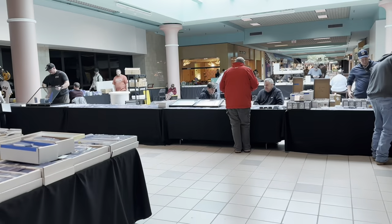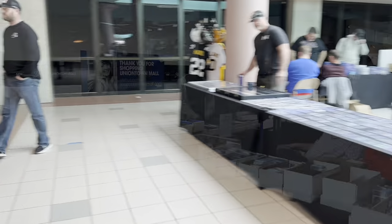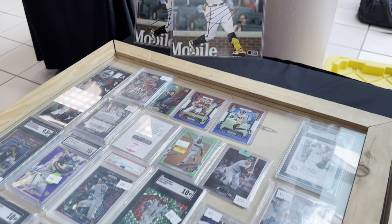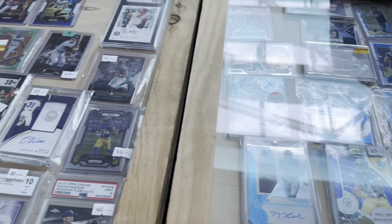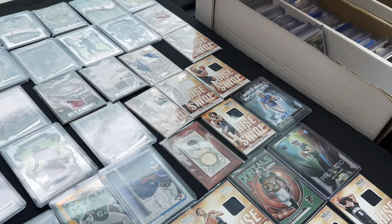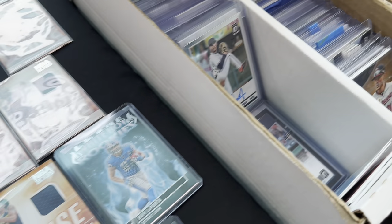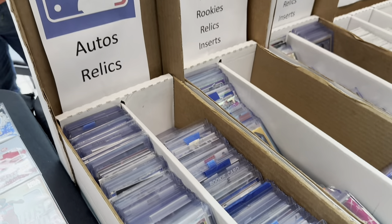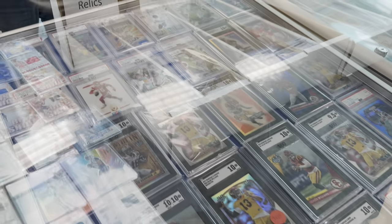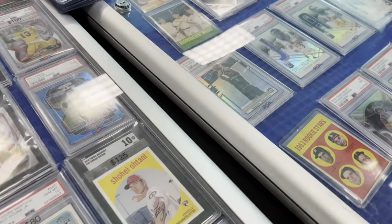After that we headed around the corner and went over to Dante's table. He said he was completely wiped out by the Washington Crown Center show, but there were a couple baseball cards left. I picked up that Willie McCovey. He also gave me this entire box — actually two boxes — all the autos and all the numbered cards. We're going to be auctioning that box off on probably Monday night.